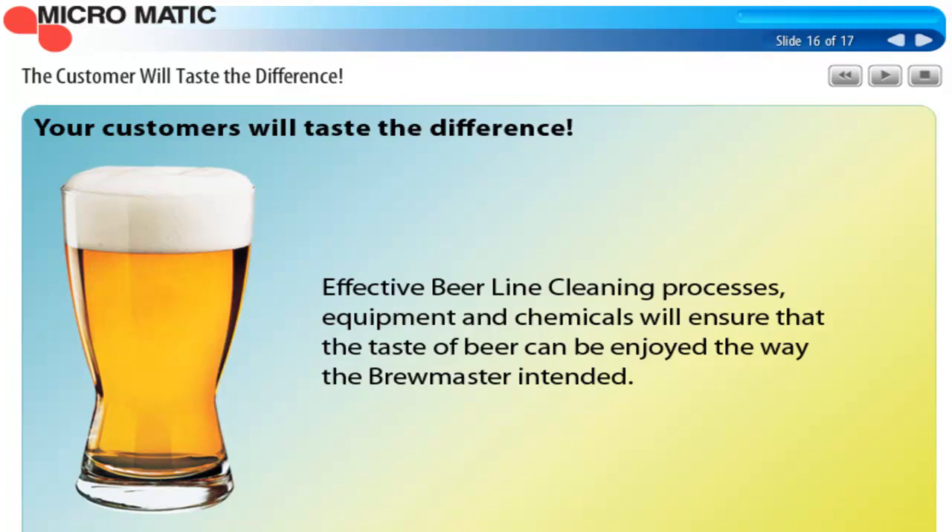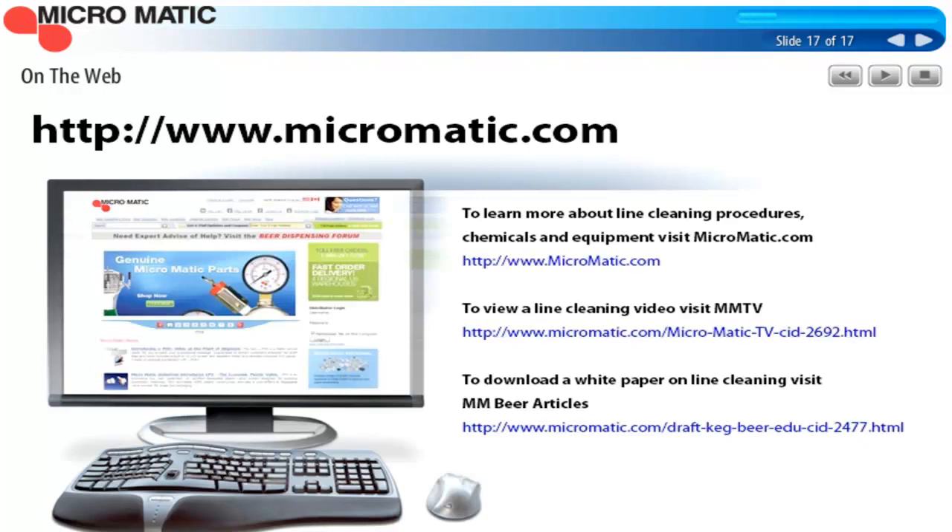The most important reason for line cleaning is that your customers will taste the difference. Effective line cleaning uses a standardized process, the proper equipment, and industry-approved chemicals. This will ensure that the taste of the beer can be enjoyed the way the brewmaster intended — and that's really the most important thing. Our goal is to make sure that the beer that goes into the barrel comes out of the faucets the same way. Customers will taste the difference and you'll see it in sales and profits. There's a lot more information available at Micromatic.com — just click on the Learn tab to watch videos at Micromatic TV or read white paper articles on draft beer quality from keg to glass.